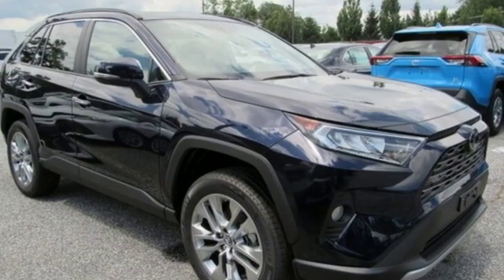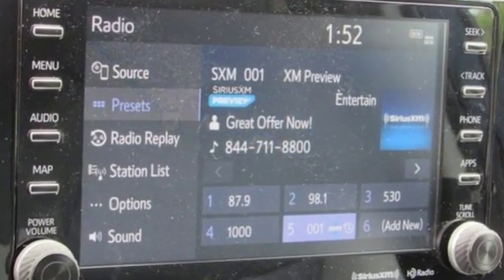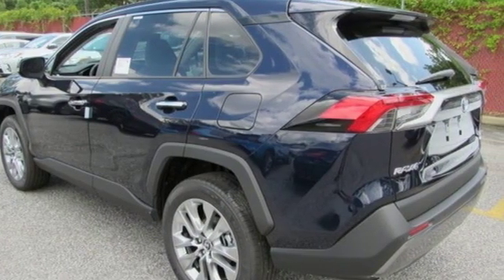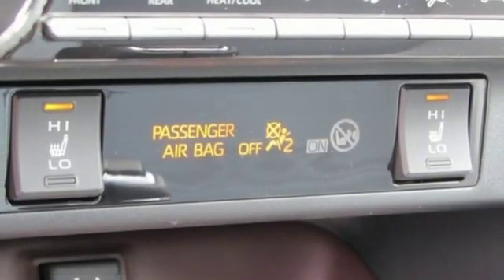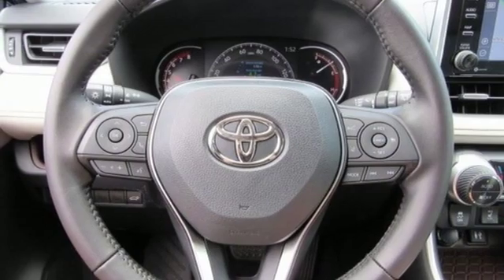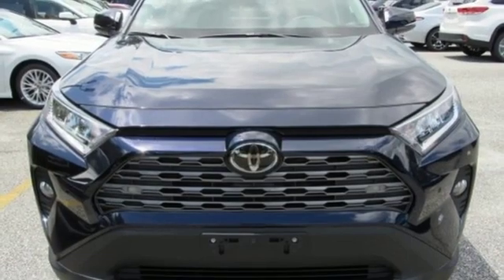Inline four-cylinder engine. Dual-zone climate control. Integrated navigation system with voice activation. Auto-dimming rearview mirror. Front heated bucket seats. Power heated mirrors. Streaming audio. Hands-free liftgate. Doors and push-button start proximity key. And automatic transmission.